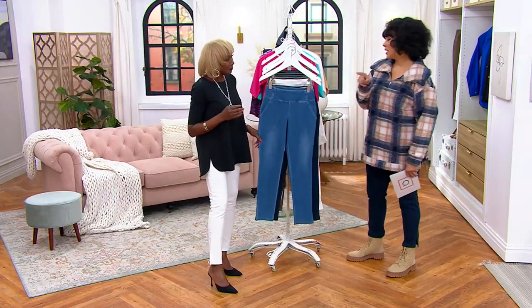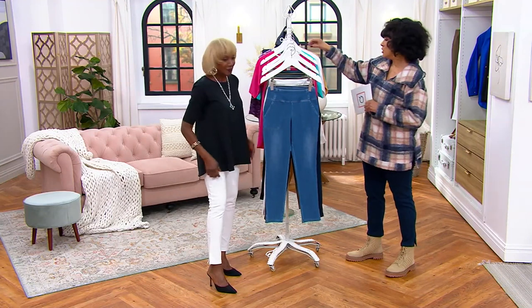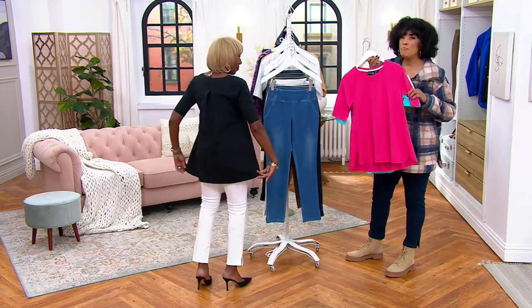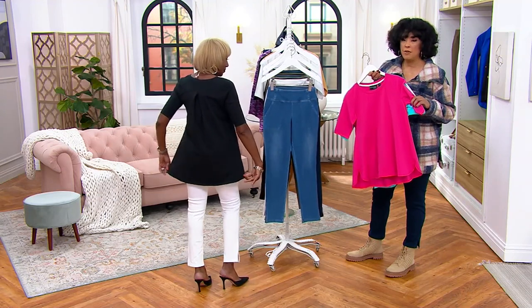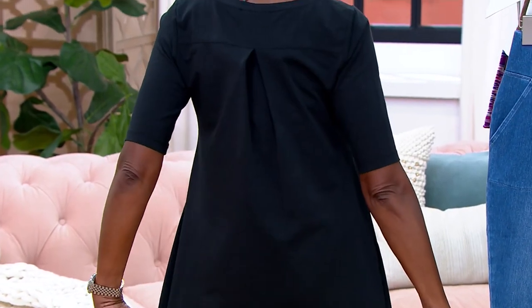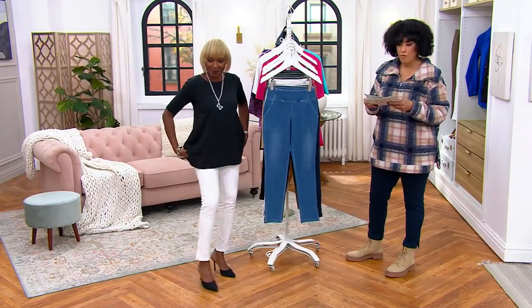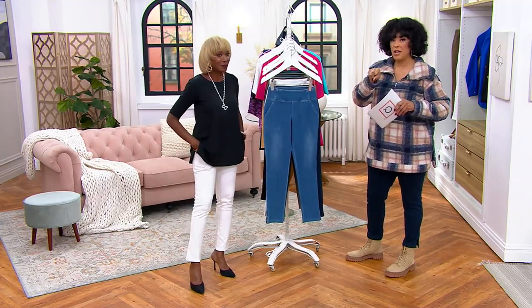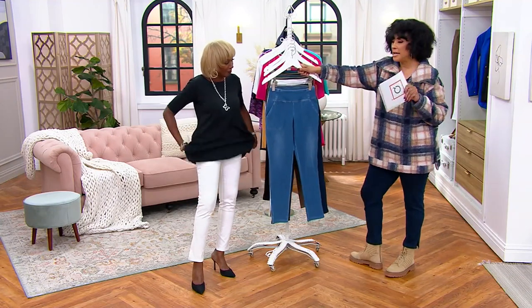Renee is wearing a top that is also available — the Attitudes top. Many of you are saying I want that whole outfit. If you're shopping for the Today's Special Value prime stretch denim pants and the top as well, the easy pay means you get both home for less than $20. The item number for the top is 566-549. Renee also did a shirt, and that's available as well.